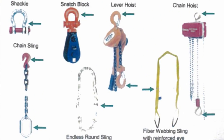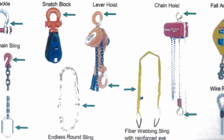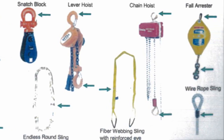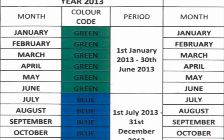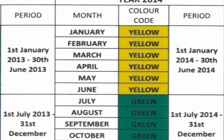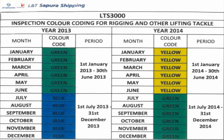Lifting gears are color coded to enable personnel to determine whether a particular piece of lifting gear has been inspected and approved for service over a predetermined period. The color code system aboard LTS 3000 uses blue, yellow, and green, changed every 6 months after proper inspection.